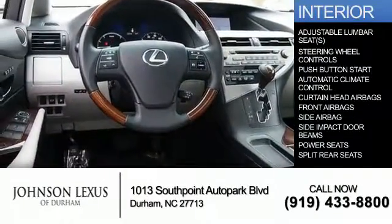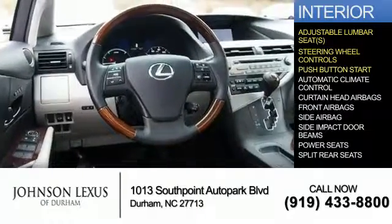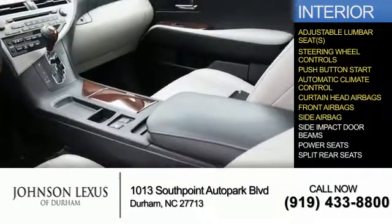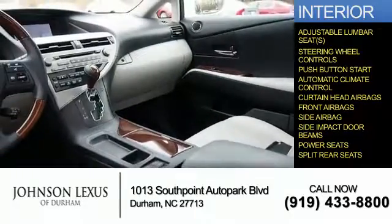Inside you'll find adjustable lumbar seats, steering wheel controls, push-button start, automatic climate control, curtain head airbags, front airbags, side airbags, side impact door beams, power seats, and split rear seats.